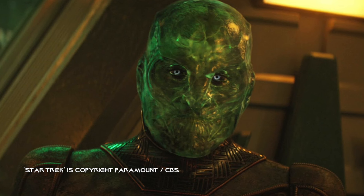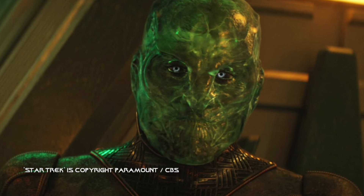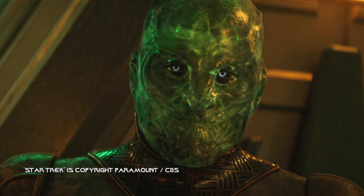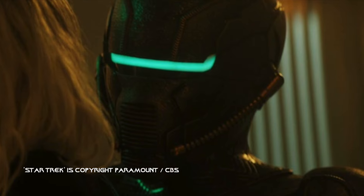Finally, we get to see what the Breen look like, and I'm not sure it was worth the wait, to be honest, because nothing could possibly fit what you had in your head. That's kind of the issue with adding extra layers to antagonists from previous seasons or previous series — it's just never going to fit what you've built up in your head. I always wanted to know why they had that long snout bit on their masks, and in 32nd century Star Trek, they don't have that snout anymore. Kind of makes you wonder why it was there in the first place.